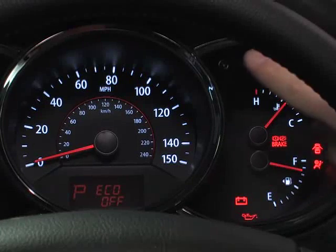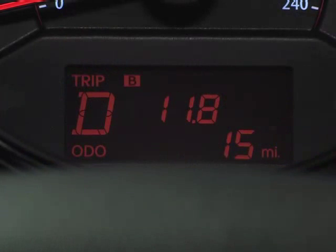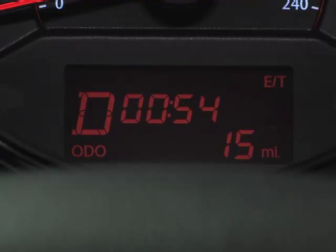If you should press the button for less than one second while in Eco On mode, the display changes to the odometer. To return to Eco mode, press the Trip button until the display scrolls back to Eco mode.